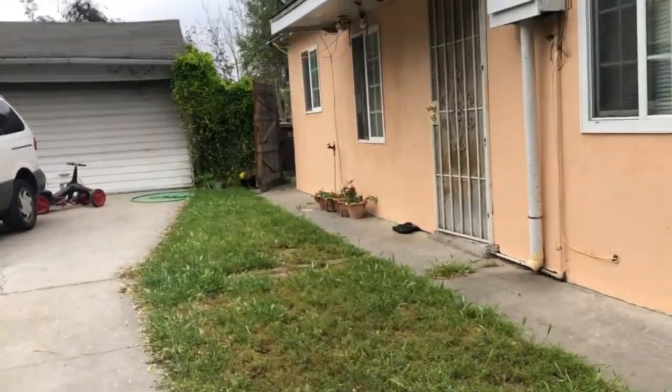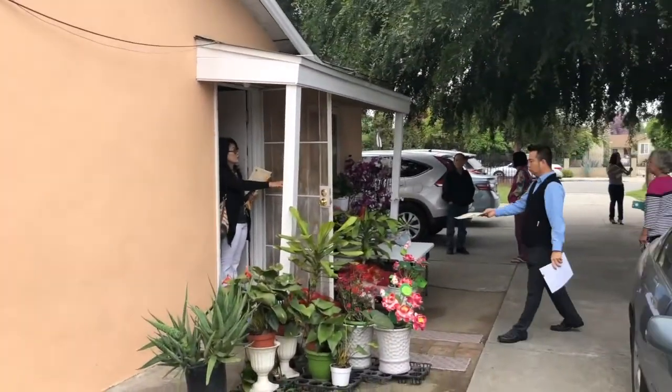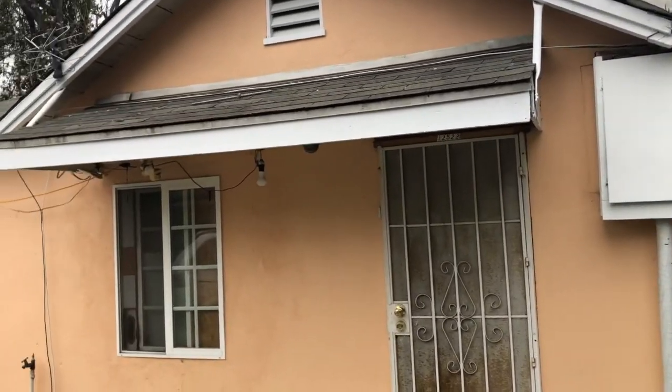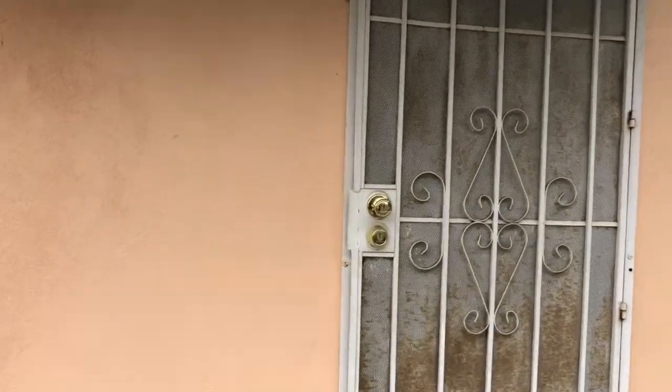Can we take a look at the second unit? Yeah, I think it's open. Alright, I'm going to go in. So that's the first unit we just came from. Going to the right — next unit, the second unit, one bedroom, one bath.